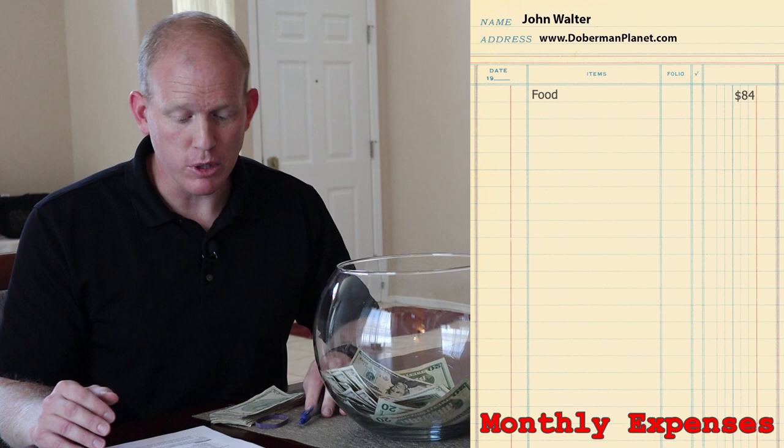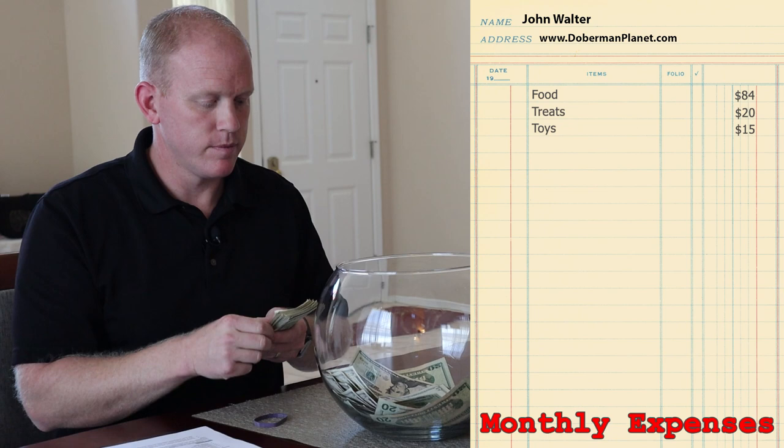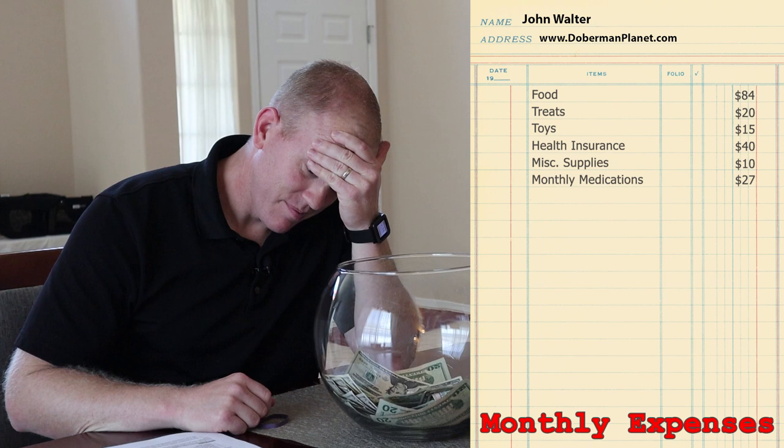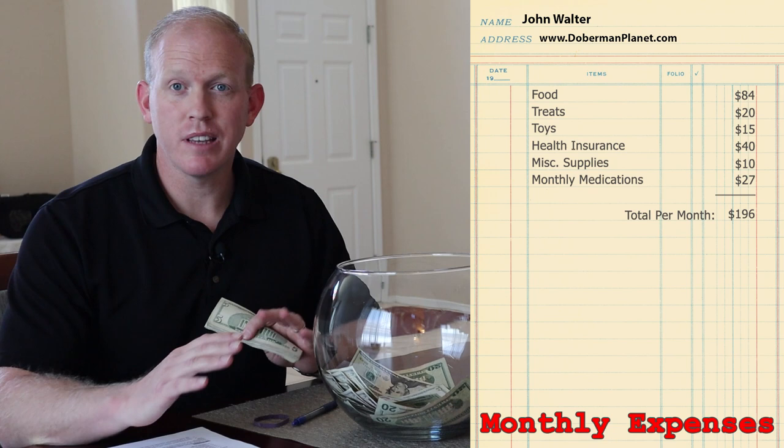In addition to that, you're going to spend money every single month owning a big dog like a Doberman. Monthly food: $84. Treats: $20. Toys: $15 — yes, every month, they burn through toys. Health insurance: $40. Miscellaneous supplies: $10. Heartworm, flea, and tick medications every month: $27. The total comes to about $196 — let's round it to $200 per month to own a Doberman.